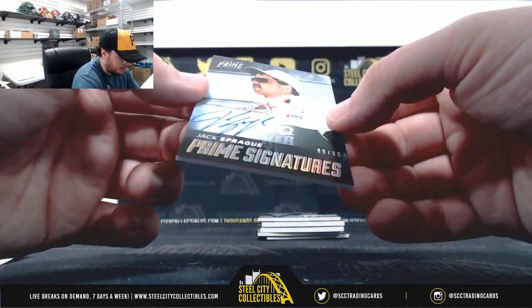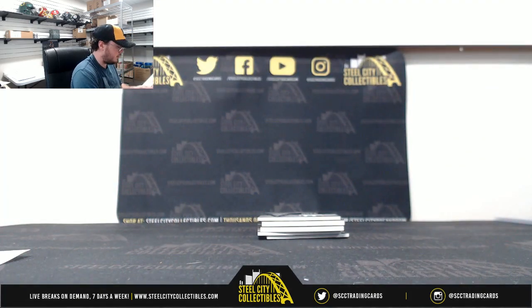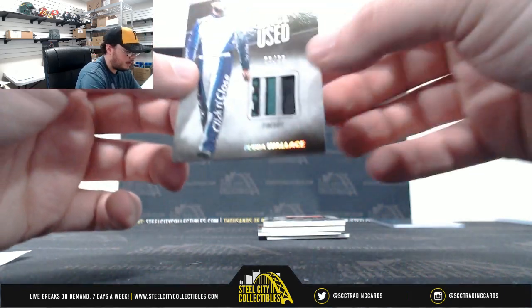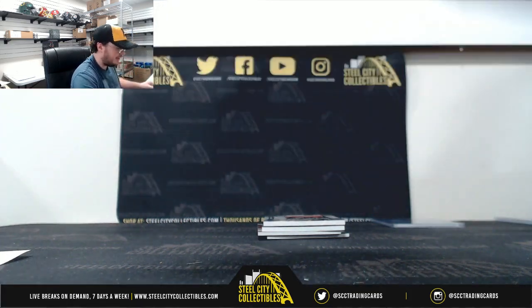Prime signatures, Jack Sprague, 90 of 99. Number zero — Victor A. Race used fire suit, number six of 25, Bubba Wallace. Number six — Mac D.